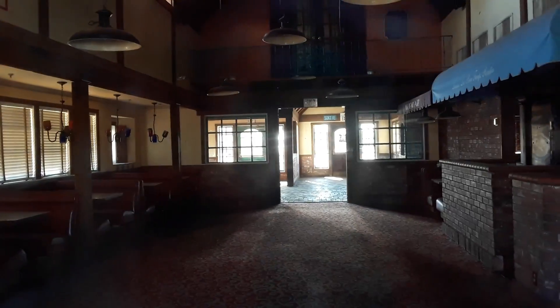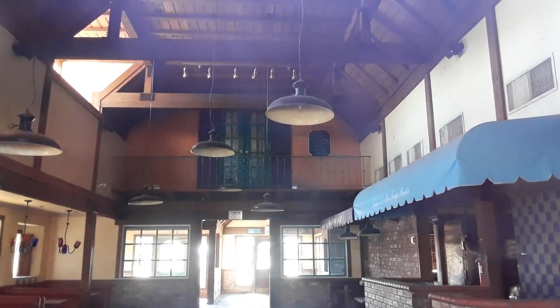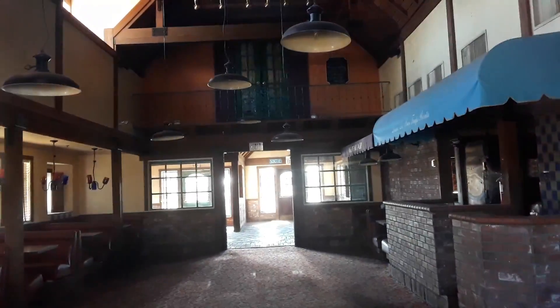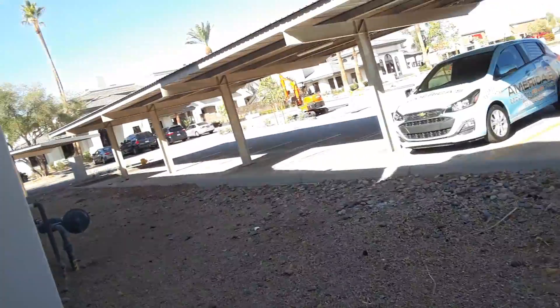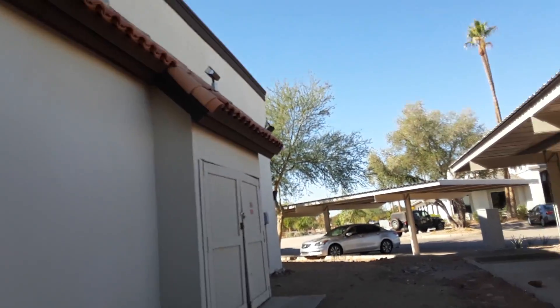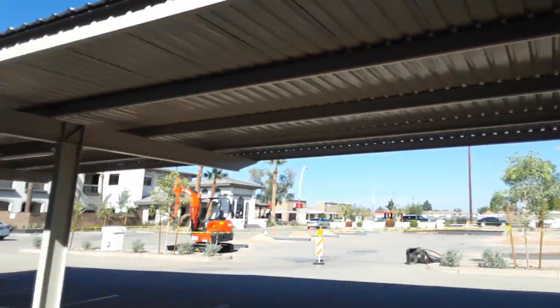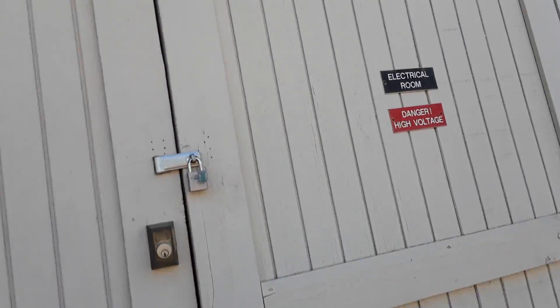I'm not gonna bother checking the doors because this is a busy area. That's so cool — look at that. Everything is clean in there. Oh look, they still have seats in there. Here's the back of the place — they're doing something in there. Oh look, electrical room! The door almost opened but it's locked, there's no real way to check that.